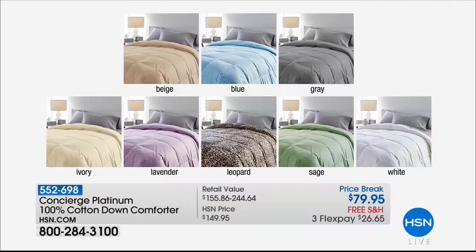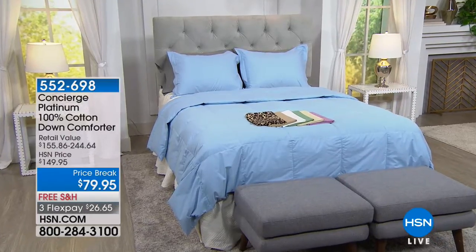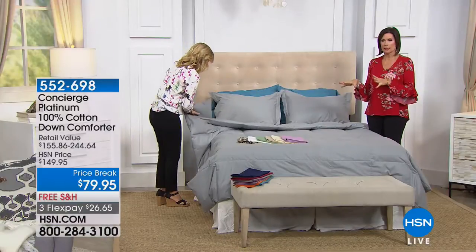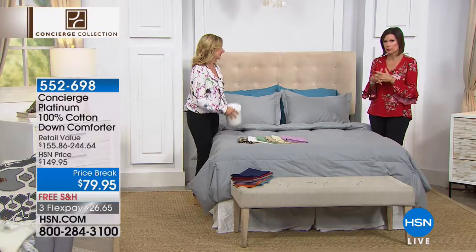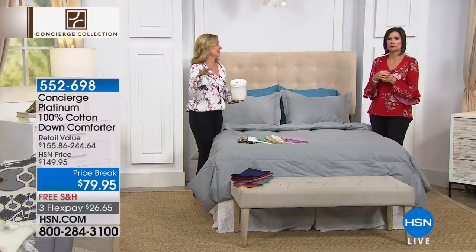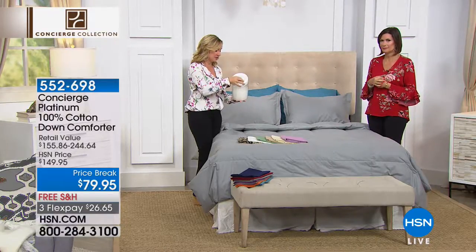100% cotton, white duck down, machine washable, and available in any size bed. For the moment, the leopard only has the twin size left — we could lose that in the next couple of minutes. But all other sizes are available: twin, full queen, king, and cal king. You can upsize at no additional charge.